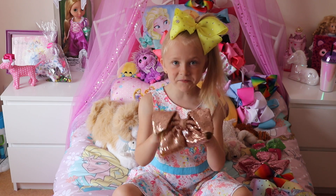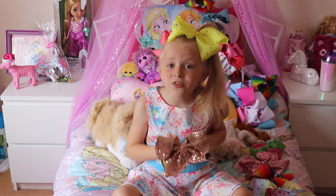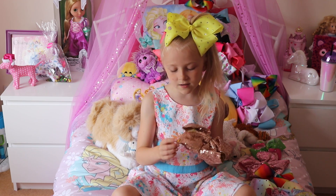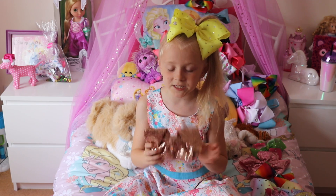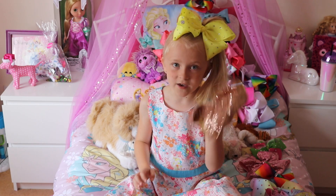Here's my second favourite Jojo bow, and it's the newest one. Here is gold, and it's just really nice — it has sequins on it. I just love it.